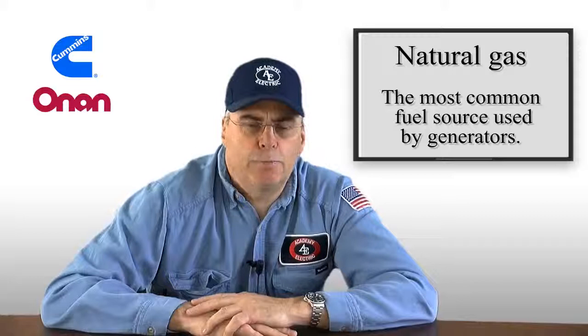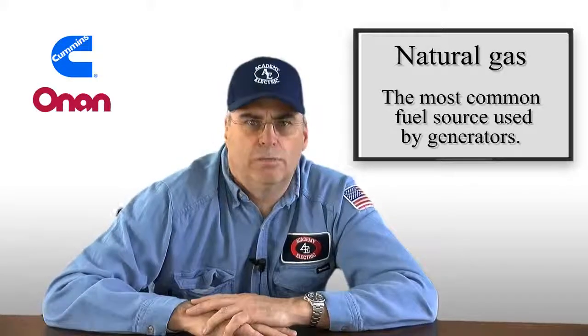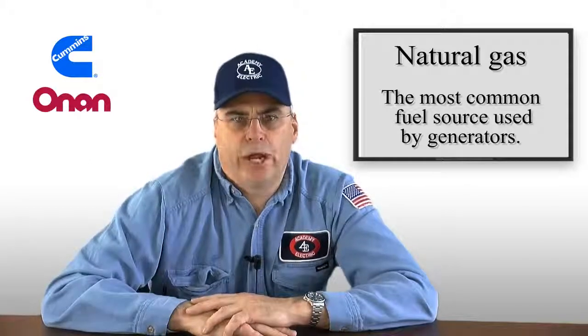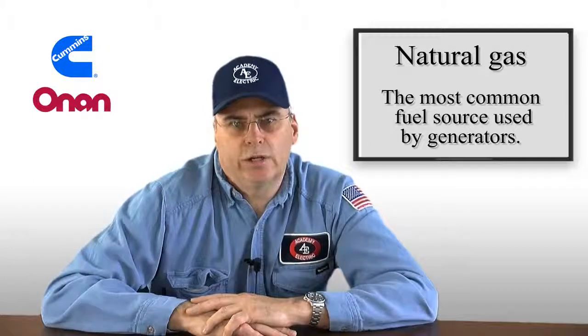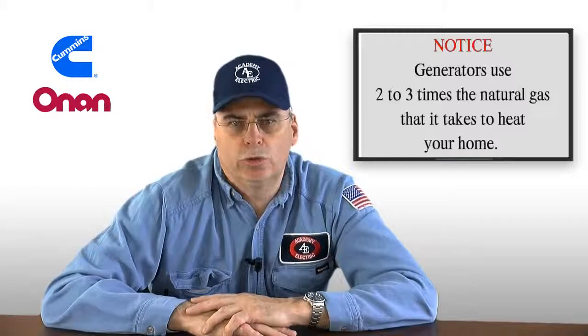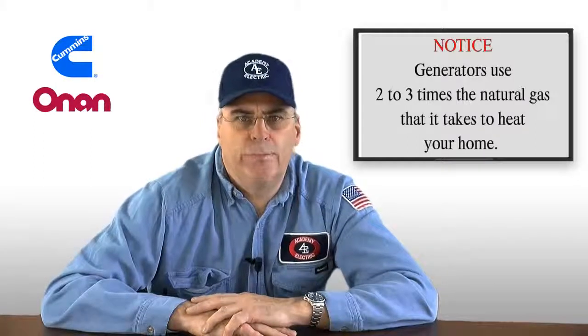The natural gas piping systems that are in the streets were designed and installed 50 to 60 years ago. Back then, the demand for gas was not as high as it is today. Also take into consideration that generators use two to three times the natural gas that it takes to heat your home. Therefore, the demand for gas is now becoming extremely high.